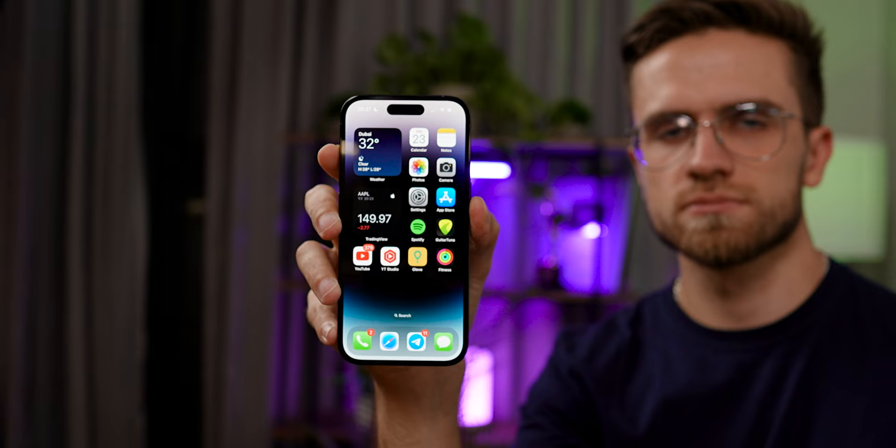Listen guys, our iPhones are boring. Everyone has a system that looks exactly the same — the same widgets, fonts, icons, everything. But it doesn't have to be this way. Today I'm going to show you a few ways to make your iPhone more stylish and improve productivity. Let's not waste a single second and jump right in.